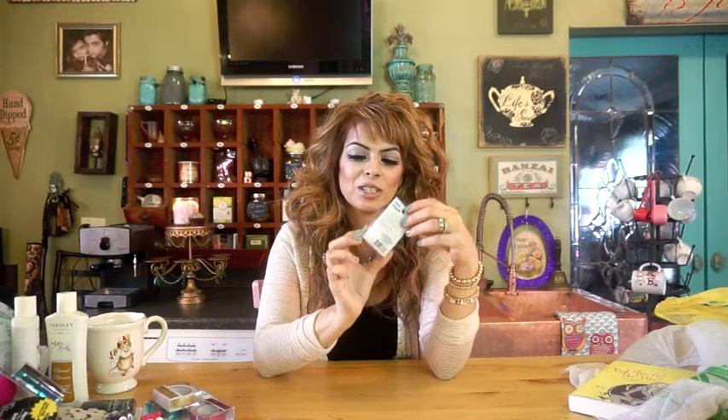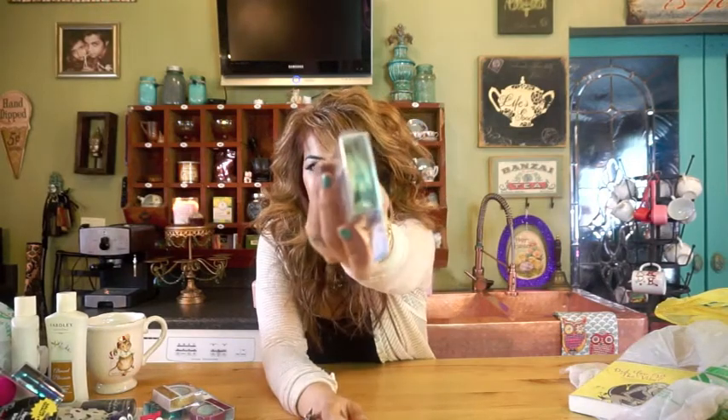And my last Dollar Tree item — oh wait, I have one more. Another washi tape — it's the Paris one. So it has the Eiffel Tower on it. I love anything Paris-related and hopefully one day I will go. I'm just happy I actually found this. You can see the Eiffel Tower on it — super cool.